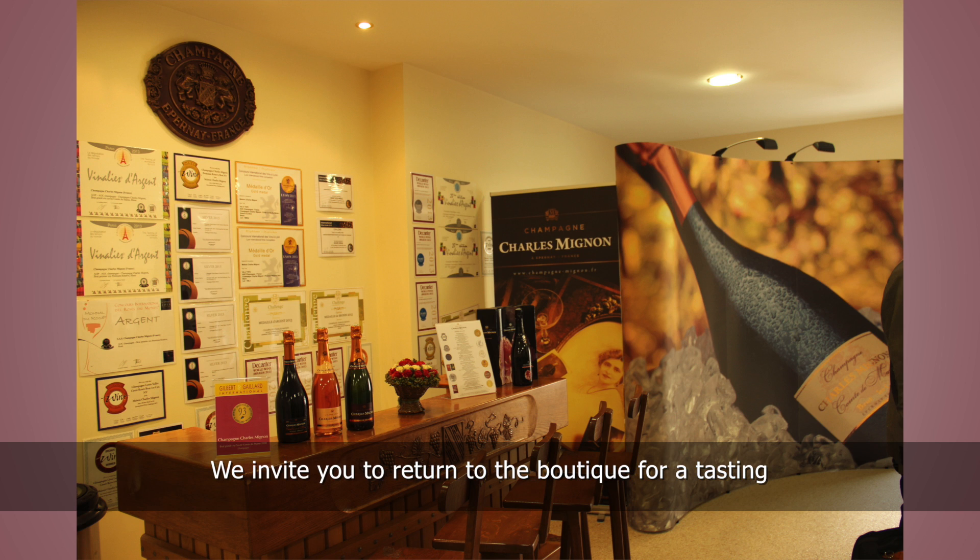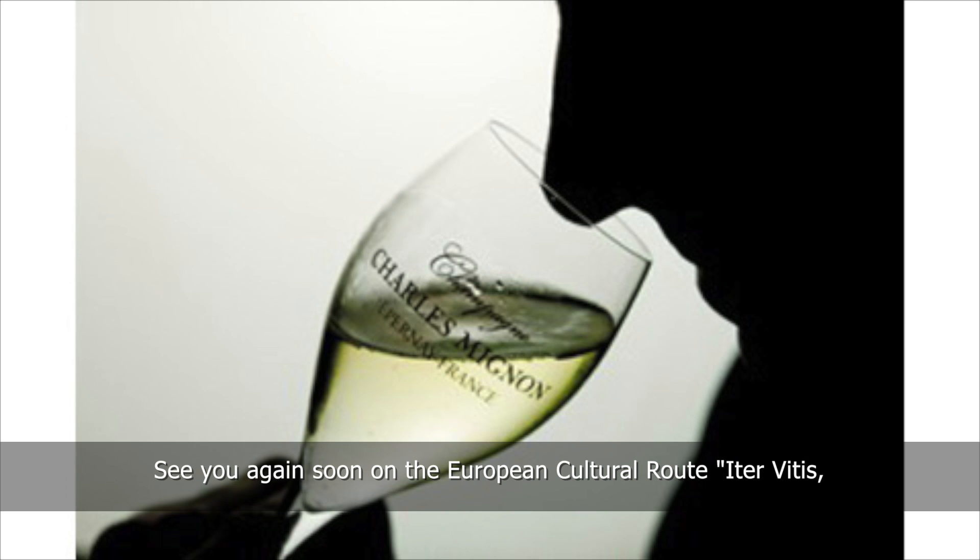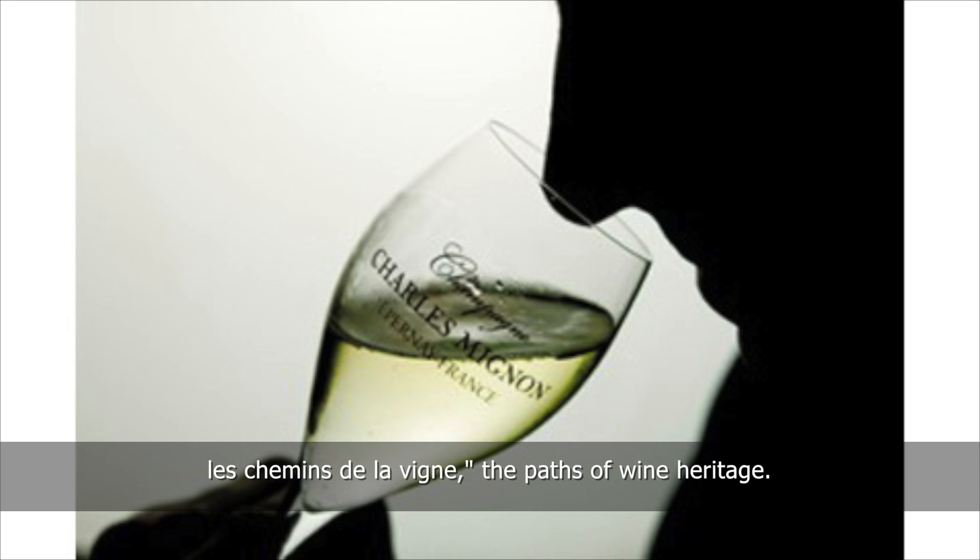We invite you to return to the boutique for a tasting, where you can find out more about our range of champagnes. See you again soon on the European cultural route, Les Chemins de la Vigne — The Paths of Wine Heritage.